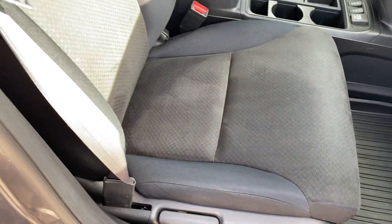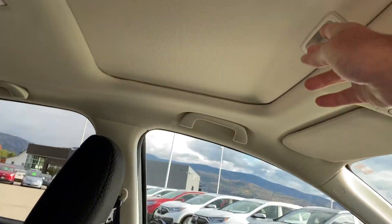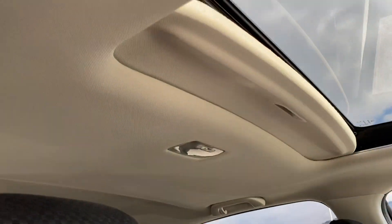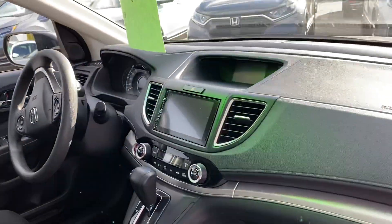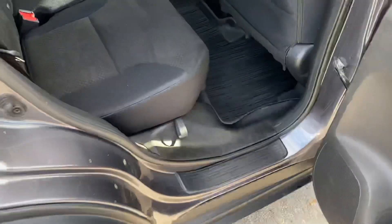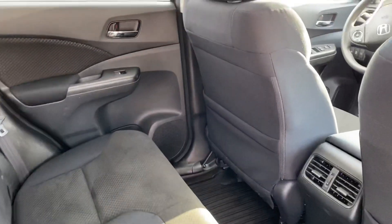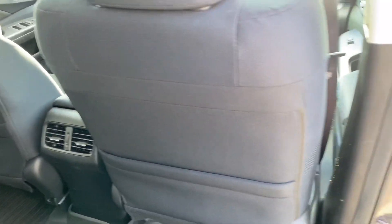Seats are in good shape, headliner is in good shape. You've got the sunroof — no marks. It's a non-smoking vehicle, no pets, you can tell. Heated seats. I'll show you the back part as well — as you can see, even the back of the seats are super clean.